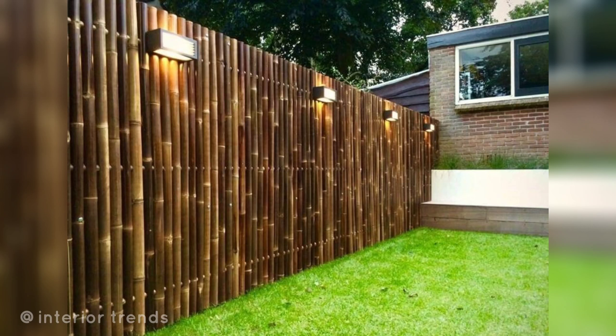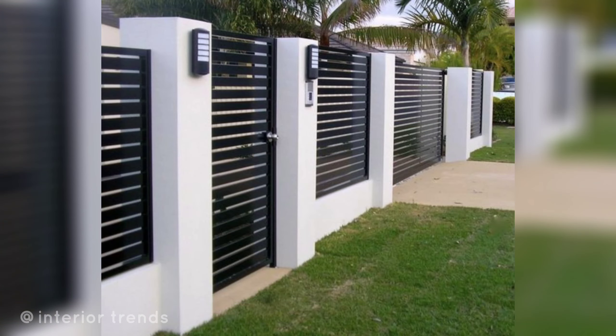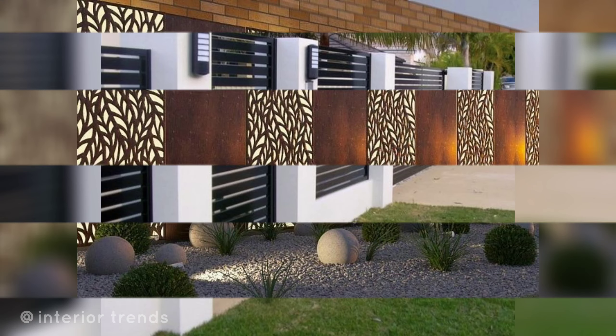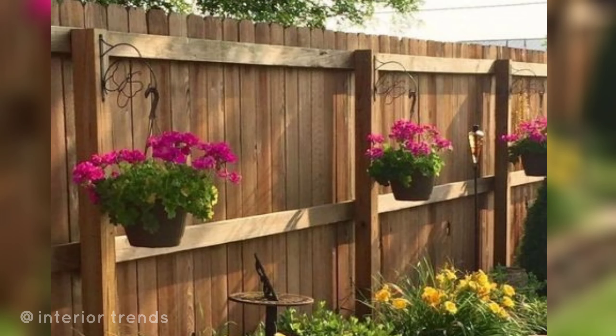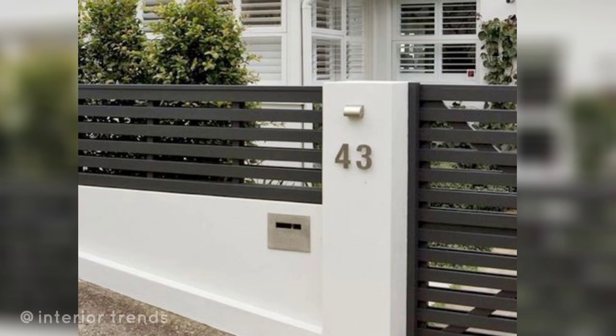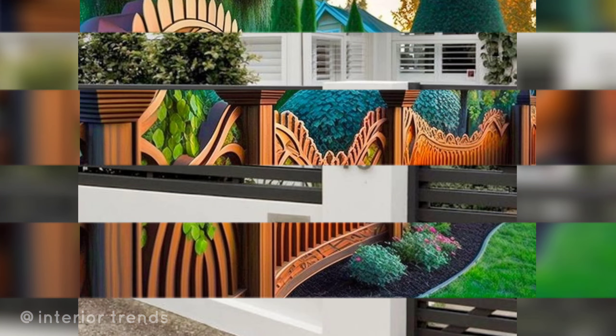Hello everyone, Assalamu Alaikum, welcome to my channel. How are you all? I hope you are all good. Today I'm sharing beautiful and amazing small garden design ideas. These are so trendy — I hope you all love them.